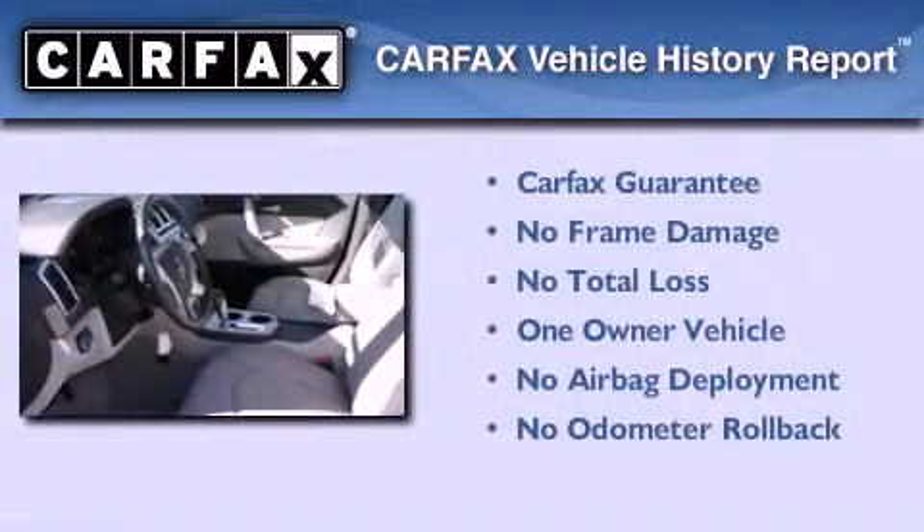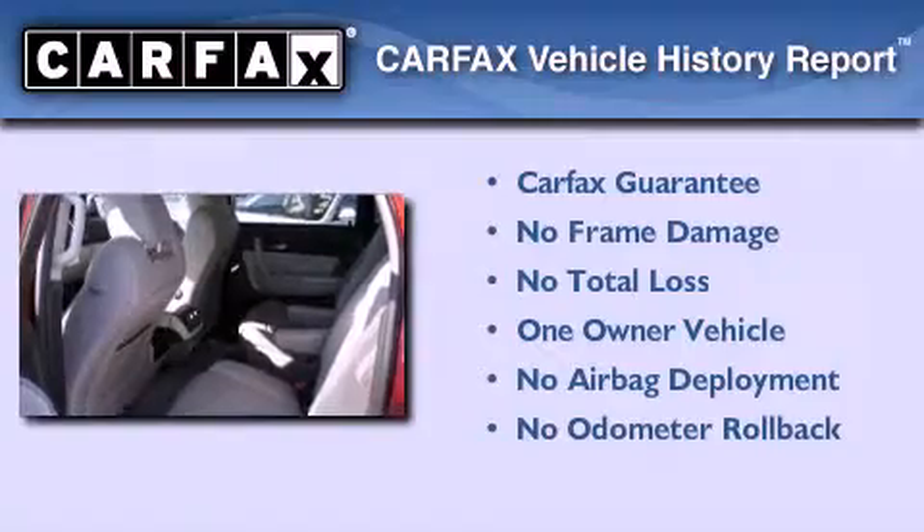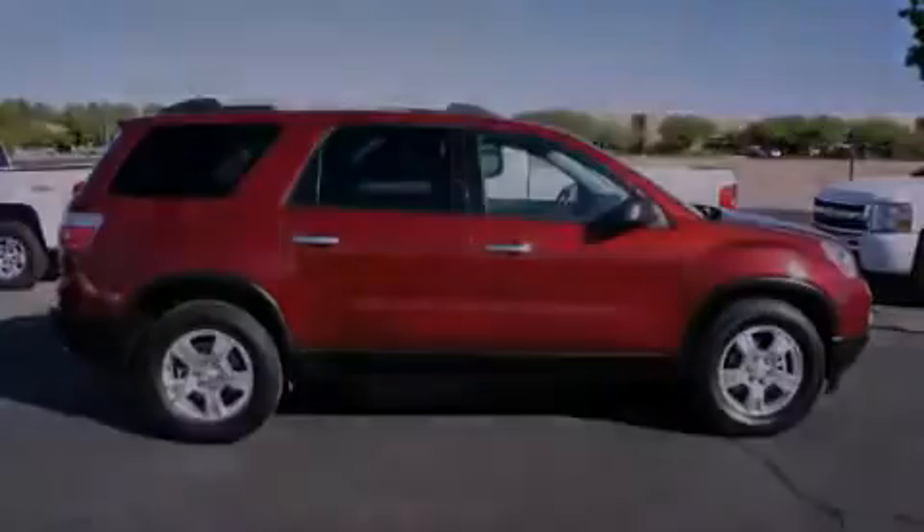This GMC has had only one owner and it qualifies for the Carfax Buyback Guarantee. We hope you found this video informative. Please contact us today. Thank you.